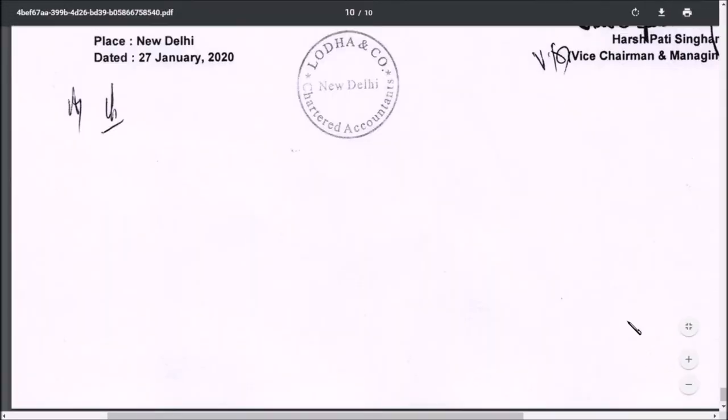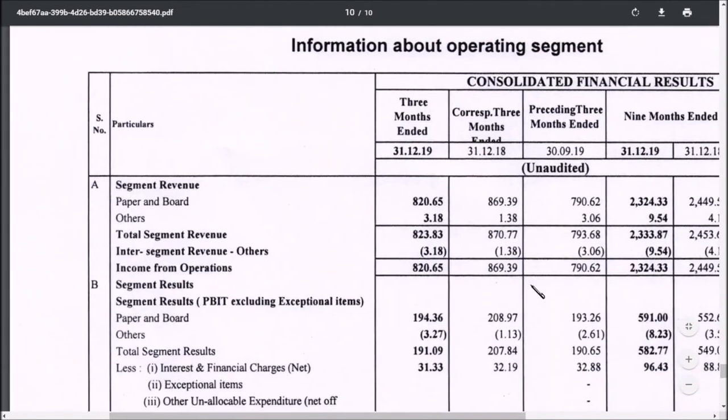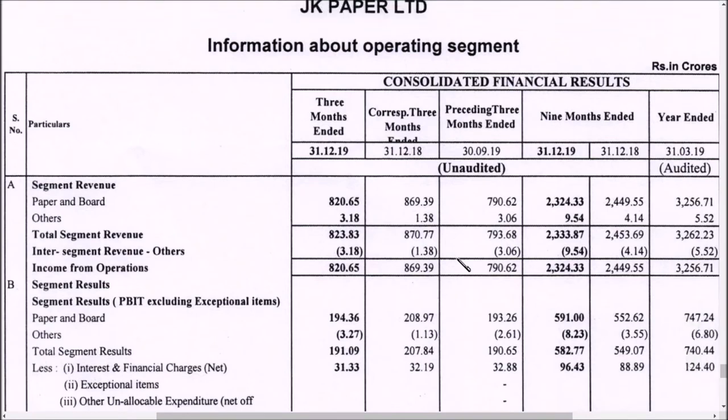Now let us see the segment report to get more knowledge. As you can see, the segment report shows only one segment — paper and board — because that is the broad segment they operate in. Let us compare the paper and board segment year on year, i.e., the corresponding quarter of the previous year.